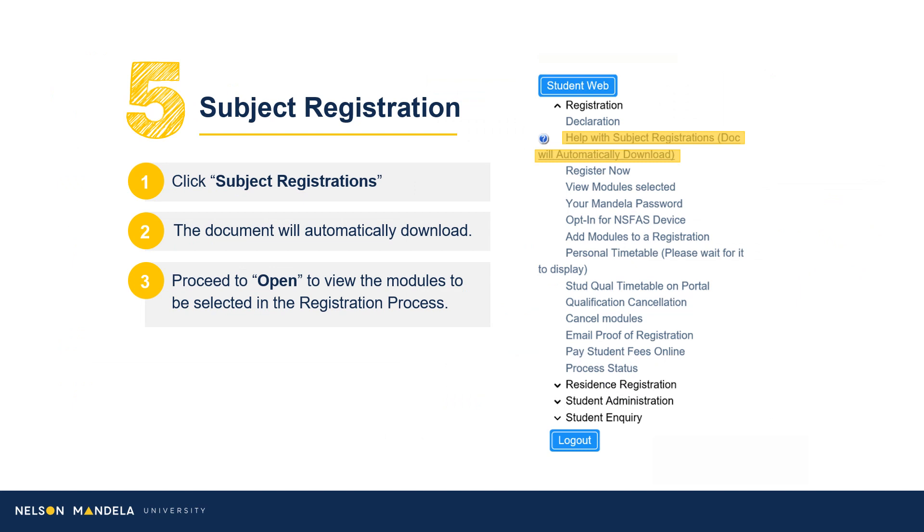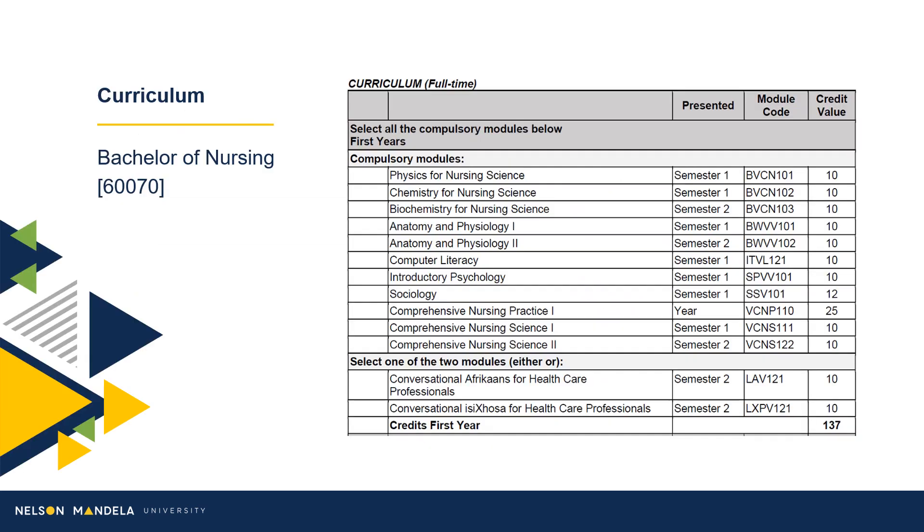Step 5: Subject Registration. Download the curriculum qualification document containing the modules for annual completion. On screen is a duplicate of the information reflected in your PDF download. All modules to be selected for first year are indicated on screen.